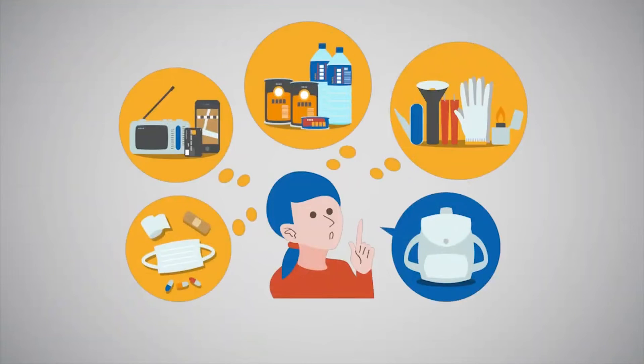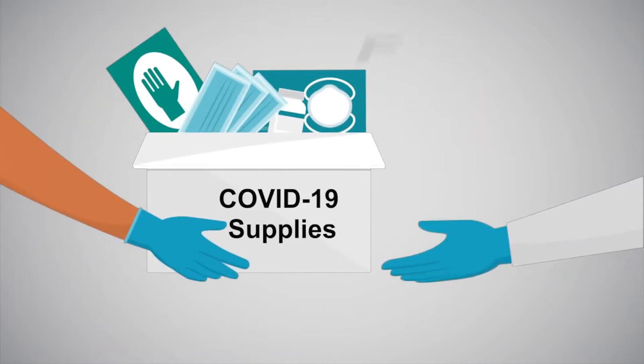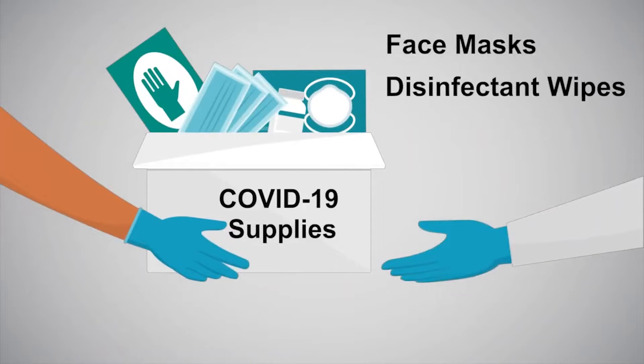Prepare a kit that includes first aid essentials, COVID-19 supplies such as face masks, disinfectant wipes, and hand sanitizer.